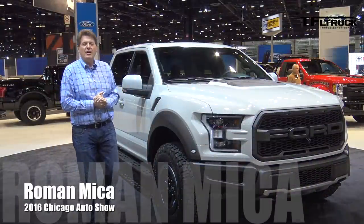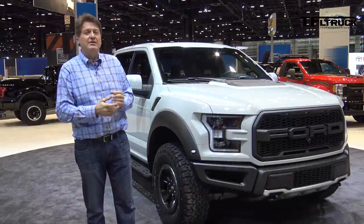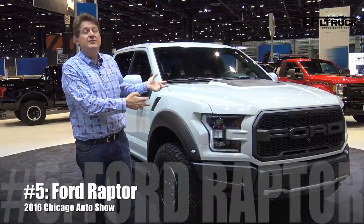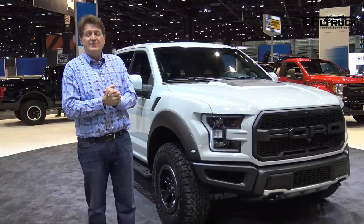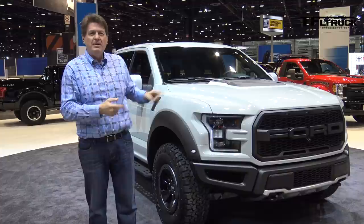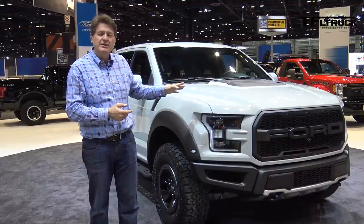Welcome to the 2016 Chicago Auto Show and this is our annual top 5 list — the top 5 new trucks introduced at the show. Now this is the Ford Raptor Super Crew and it wasn't introduced here; it was actually introduced in Detroit and if you want to see that video, just click above. But I've included this truck in my list because it has something in common with the number 1 truck.